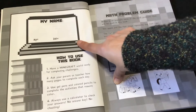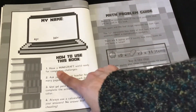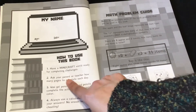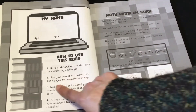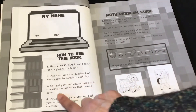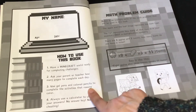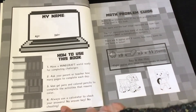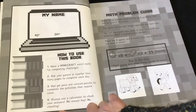There's a page for your name, age, and date, and instructions on how to use this book. Have a Minecraft world ready for completing challenges. Ask your parent or teacher how many pages to complete each day. Use gel pens and colored pencils to complete the activities that require color. Always use a calculator to check your answers — no answer key, no cheating.